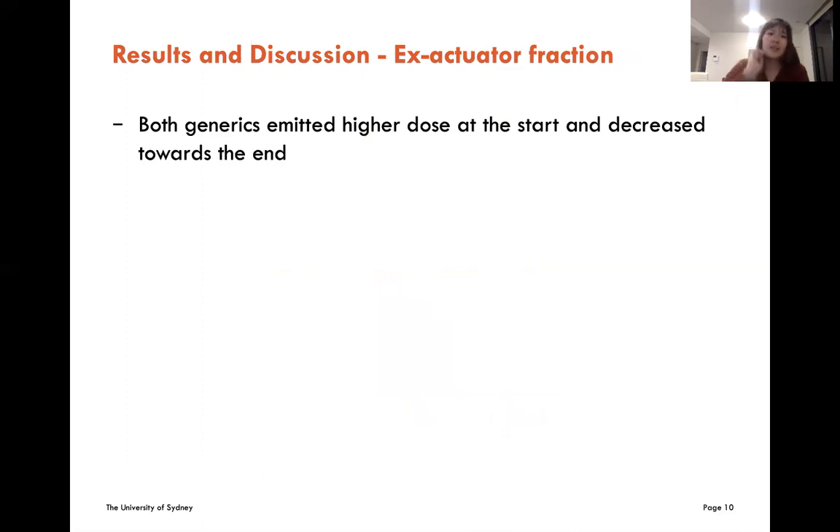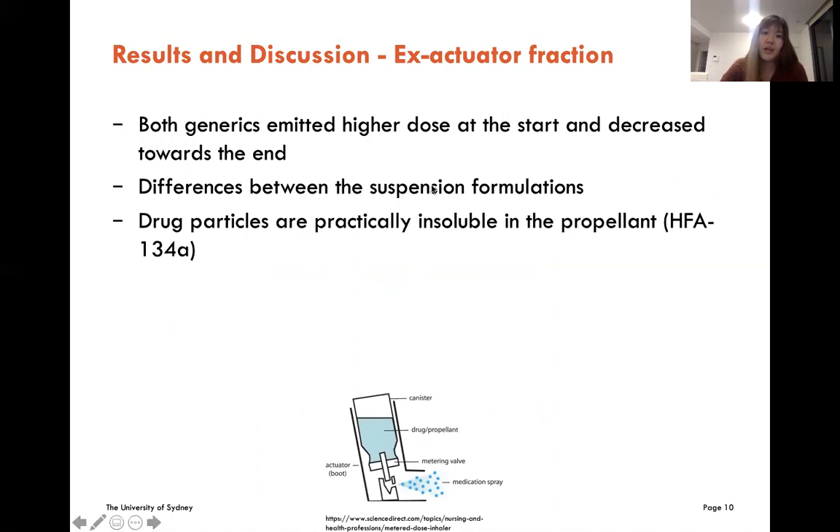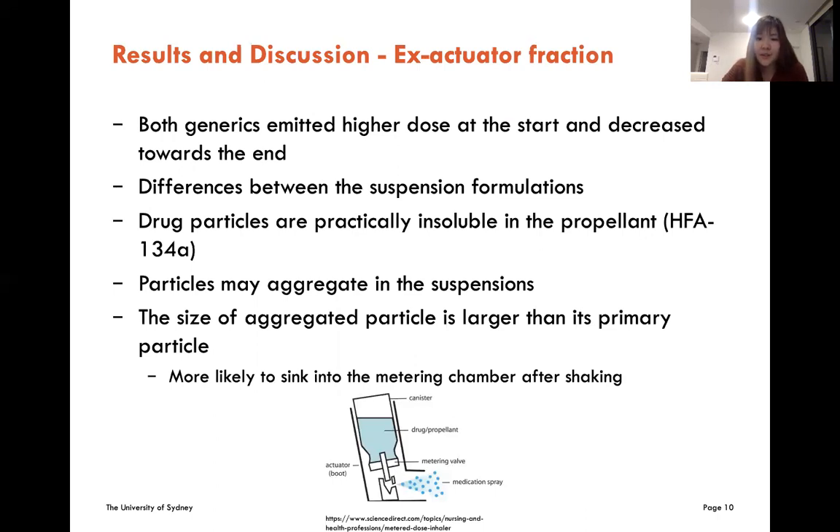As we can see, both generics emitted a higher dose at the start and decreased towards the end. One explanation is the differences between the suspension formulations. Drug particles from all test products are practically insoluble in the propellant HFA-134A, so it is common that particles may aggregate in the suspension. The size of aggregated particles is larger than the primary particle, so they are more likely to sink into the metering chamber after shaking and then get actuated.